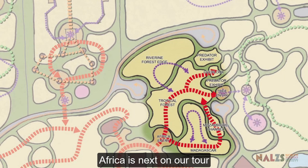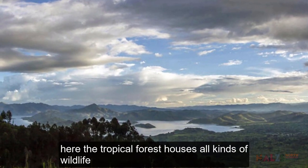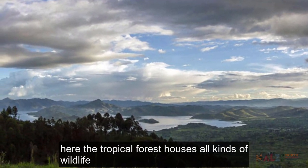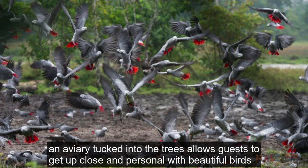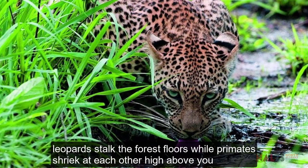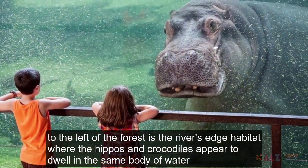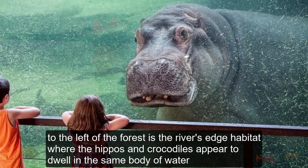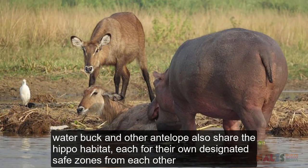Africa is next on our tour and we begin by exploring Virunga National Park. Here, the tropical forest houses all kinds of wildlife. An aviary tucked into the trees allows guests to get up close and personal with beautiful birds. Leopards stalk the forest floors while primates shriek at each other high above. To the left of the forest is the river's edge habitat where hippos and crocodiles appear to dwell in the same body of water. Waterbuck and other antelope also share the hippo habitat, each with their own designated safe zones.